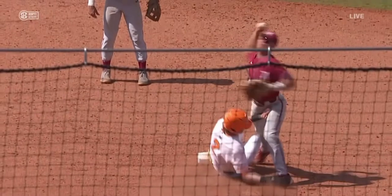Obviously, this is an automatic double play. It doesn't have to be a bang-bang play — the call is automatic. That's right. Once they view that.